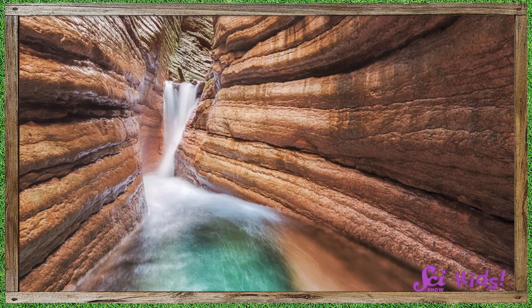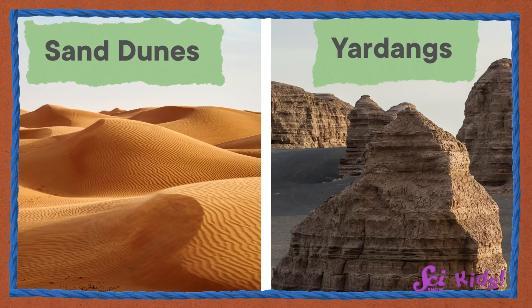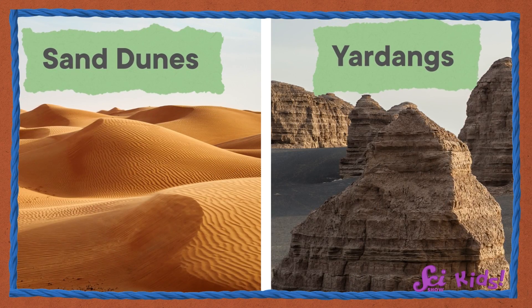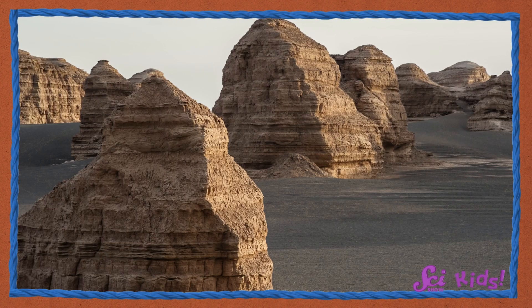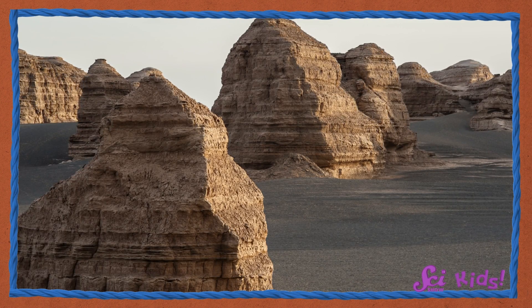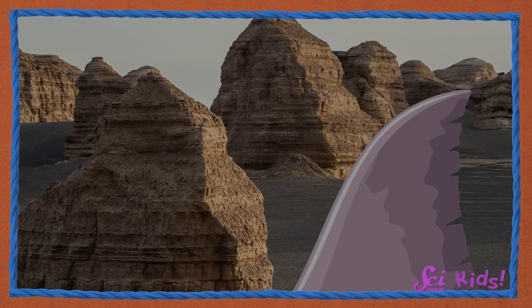Water wears away the land too, with rain and rivers. This is called erosion. It may not look like much at first, but over time it can transform the land. Erosion can make all kinds of cool shapes, like sand dunes or yardangs. See how the wind has carved away the soft outer layers and left behind the harder rock — it kind of looks like a shark fin poking out of the sand.